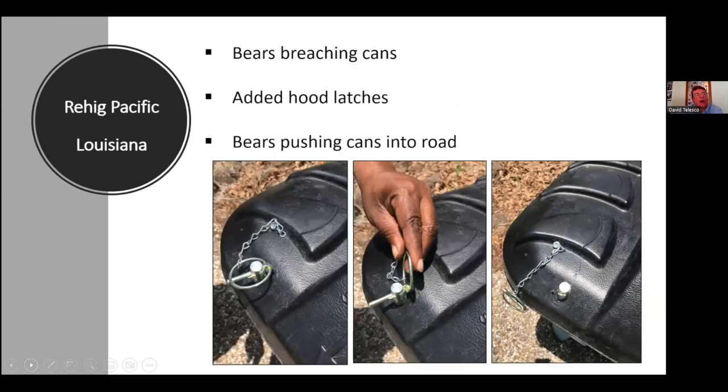Now Catherine Syracuse will share Louisiana's experience with Rear Rig — and just to throw it out there, Alaska bears might just be smarter than Florida bears.